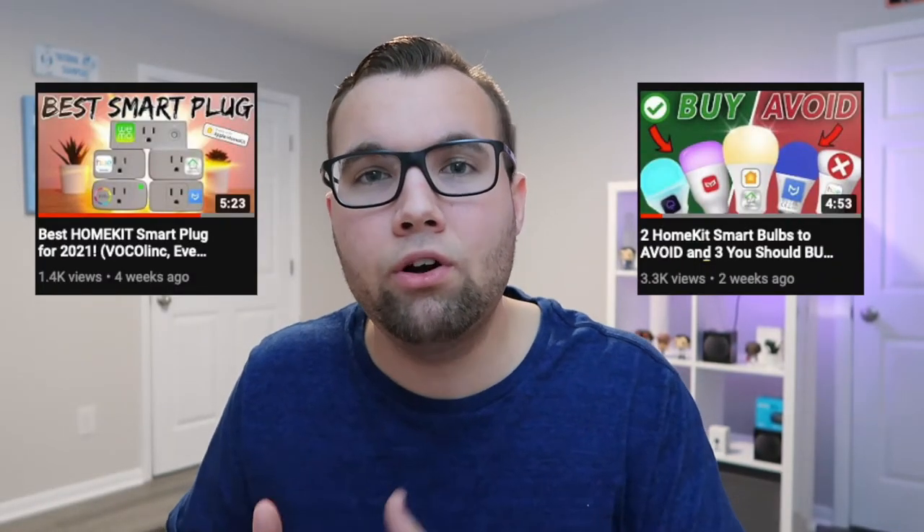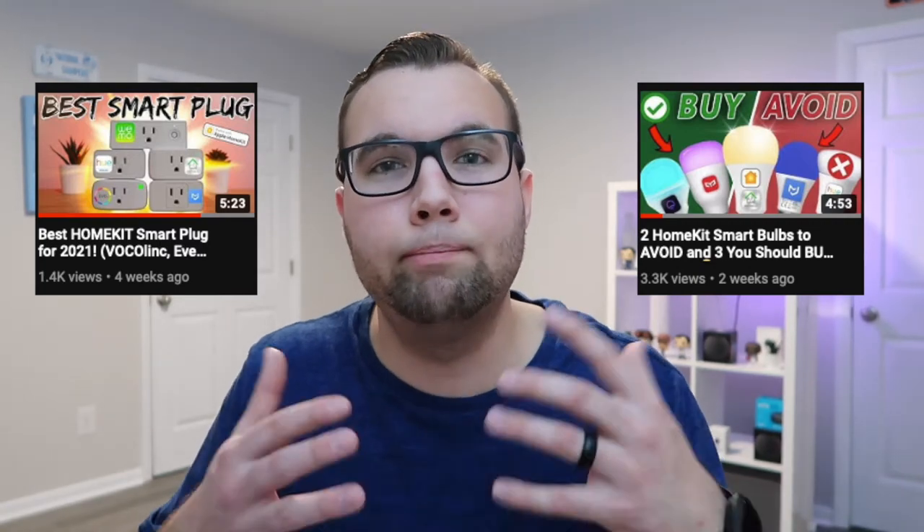I have recently made comparison videos on these devices and how they compare to other HomeKit smart plugs and smart bulbs. I will leave links to those videos up here or in the description below if you want to check out the full video.